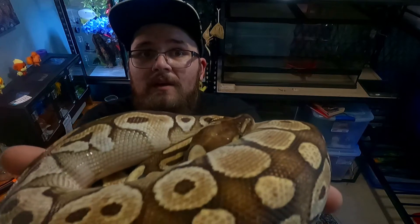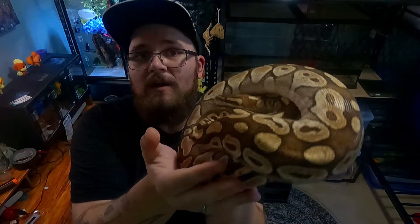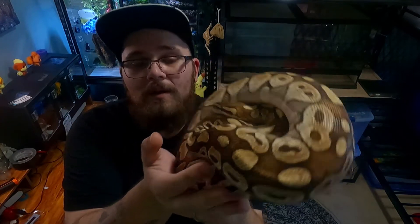What's up everybody, this is Theo from Theo's Pets. This is Tsunade, and she is a female lesser ball python. Let's watch the intro, talk about her, and a couple of other happenings going on in the room.